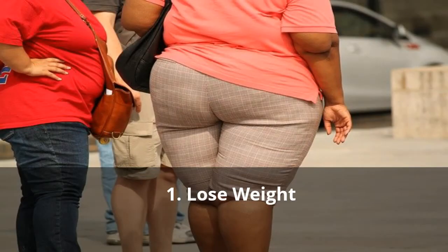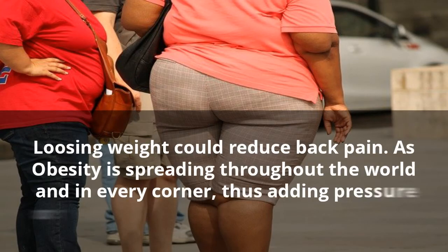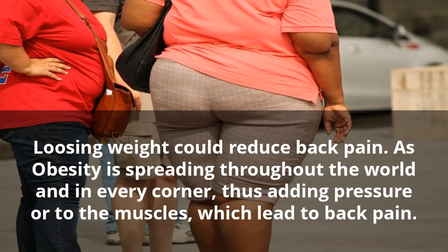1. Lose Weight. Losing weight could reduce back pain. As obesity is spreading throughout the world and in every corner, thus adding pressure to the muscles, which leads to back pain.